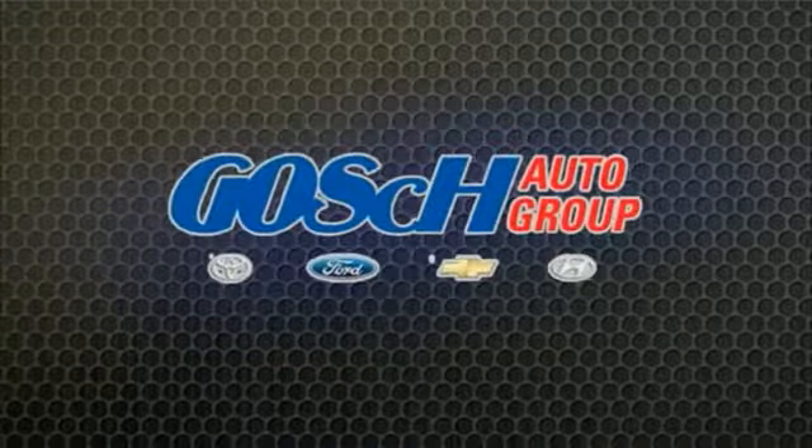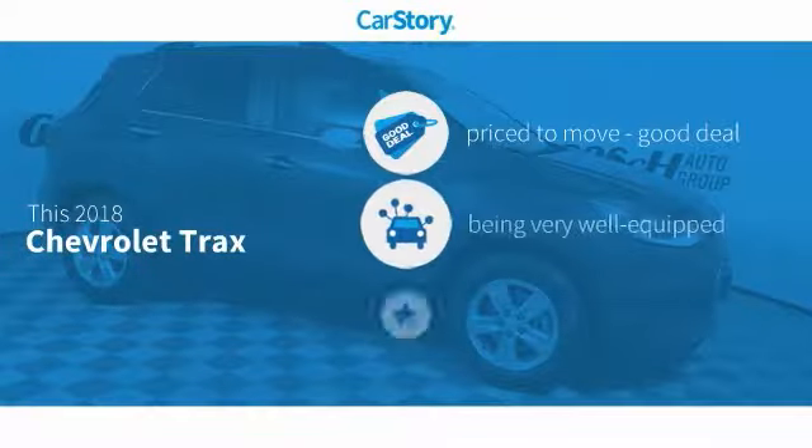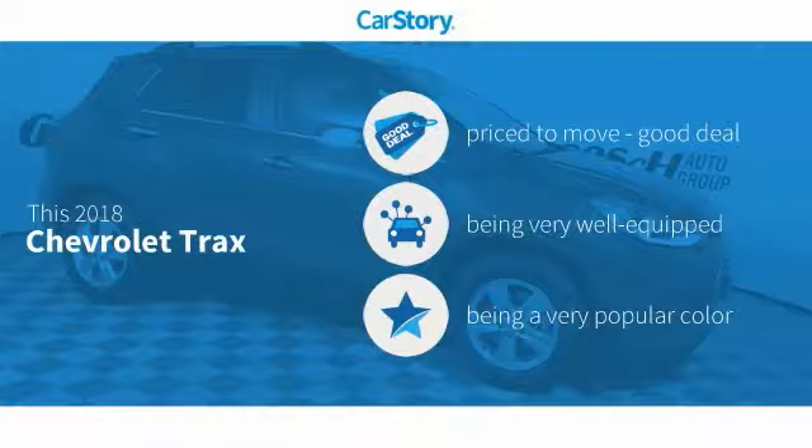Josh Carter Group, the easy way. Car Story Research indicates this vehicle as being priced below the average market price, loaded with features.